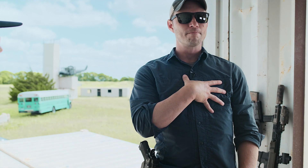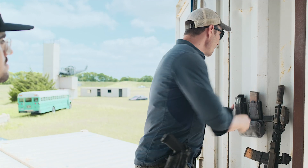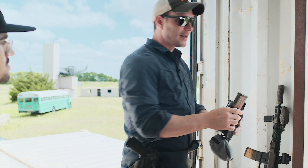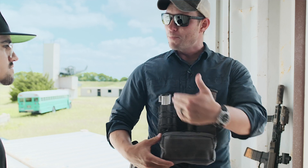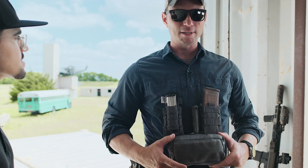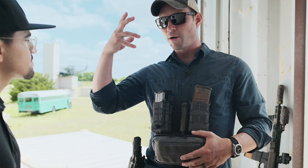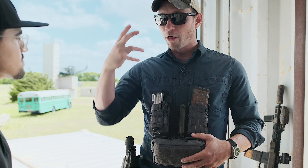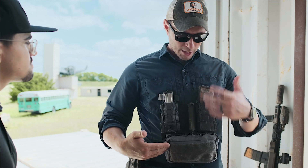I'm wearing the Velocity Systems rig here that's set up with the magnetic plate, which is pretty rad. I've got a basic kit loadout for what I need on the range. Med stuff — obviously, if you have the ability to put holes in things, you should have the ability to patch them, not just from a knowledge standpoint, but also physically on you.